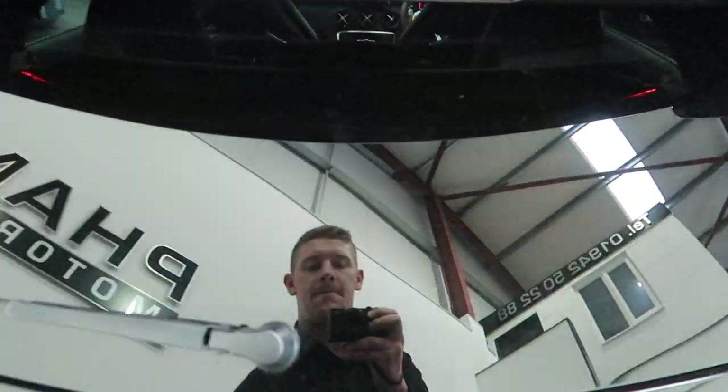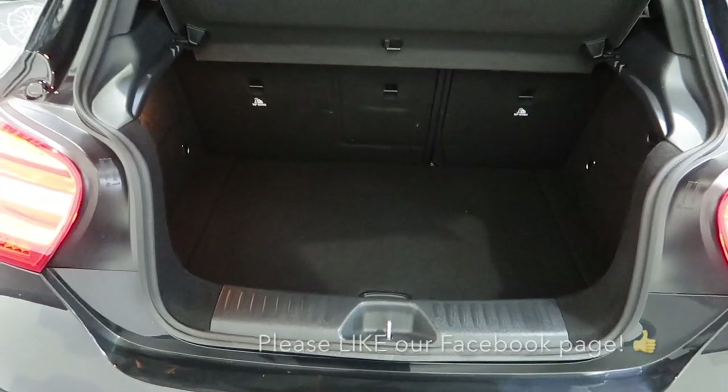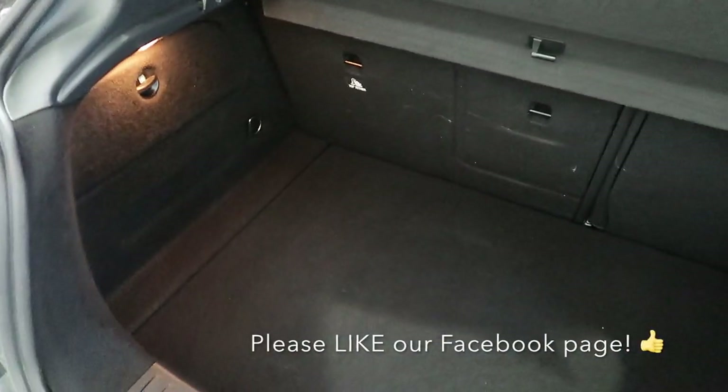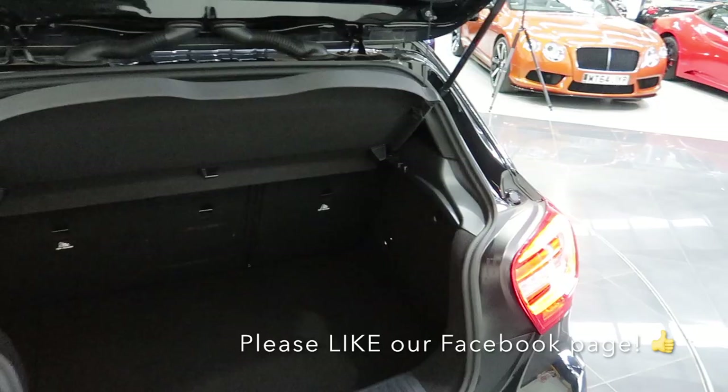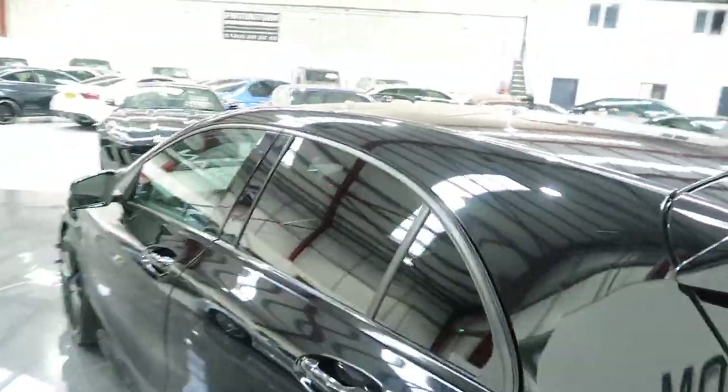Let's have a look at the boot space. There's sensible boot space there. Privacy glass to the rear as well.